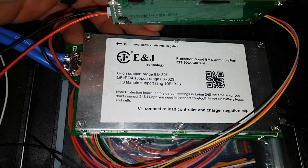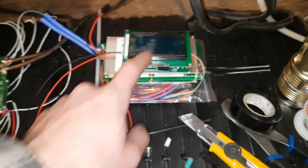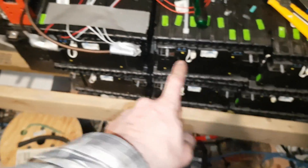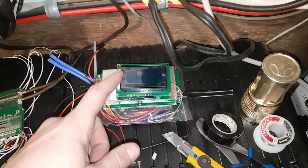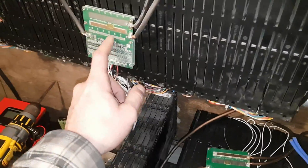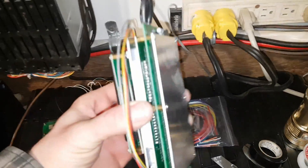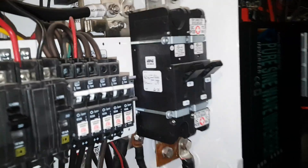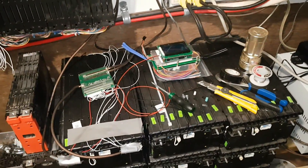I bought this from AliExpress and I'll be testing it out for you guys. I might take my current BMS off, put these packs together, use this new one on them, and incorporate it into my system. If I like it, this might eventually take over all these packs — using one or two of these for my entire system. At 300 amps, I don't even have it breakered for 300 amps — I've got 175 and a 250.